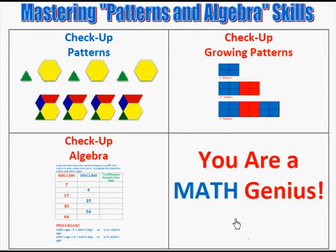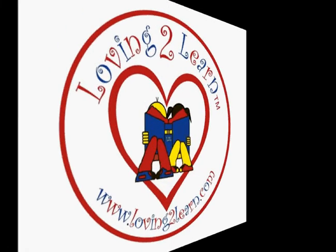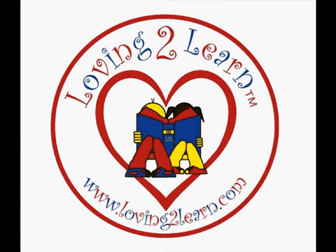Once you have done all the different areas in math, you are a math genius and should be so proud of yourself. Brought to you by LovingToLearn.com, where our mission is for all children to reach their full potential.